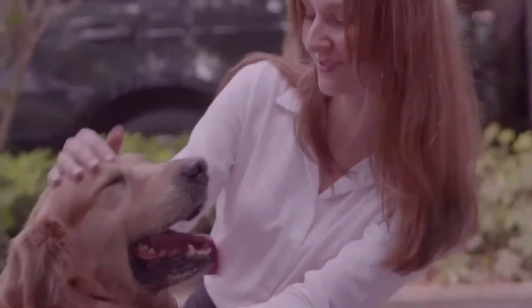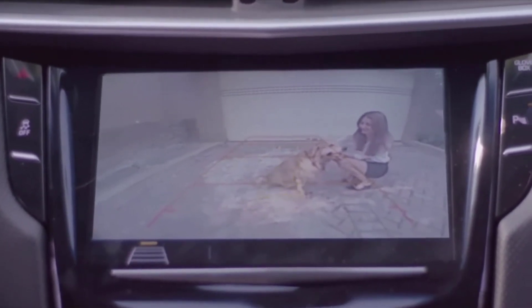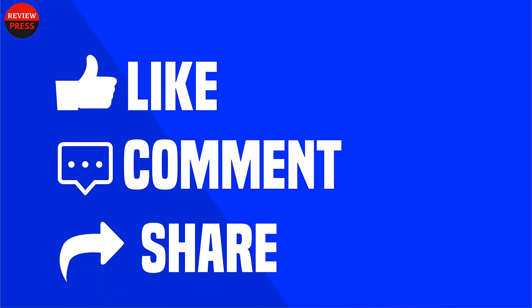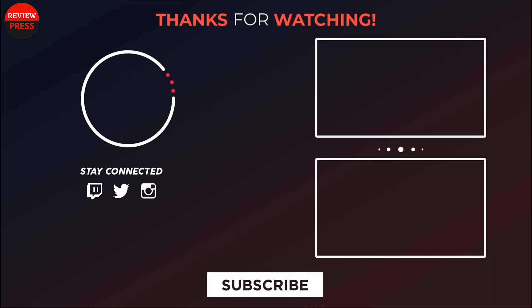That was our list of the top five best backup cameras with night vision. Thanks for watching our video — like, comment, and share with your friends if you find the video helpful. Subscribe to our channel if you want more videos like this.